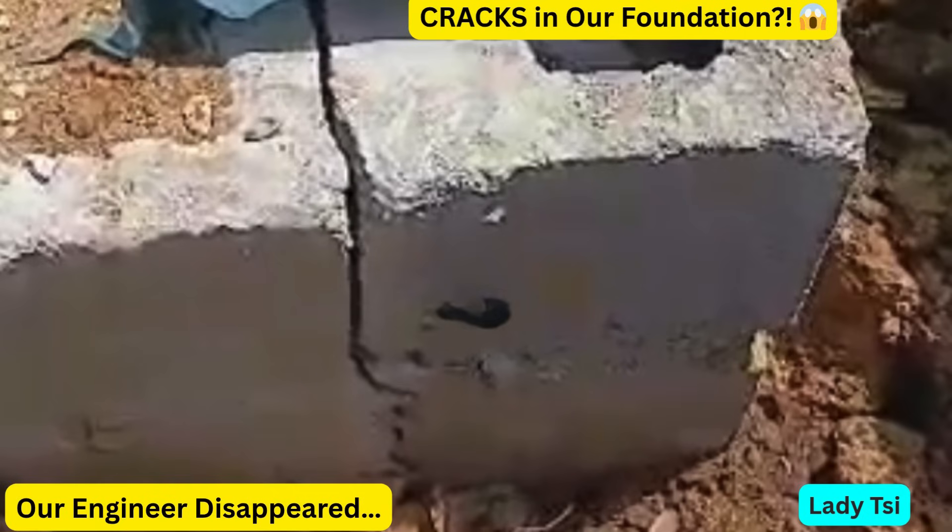We were almost done, until this happened. Our foundation cracked, and our structural engineer disappeared.